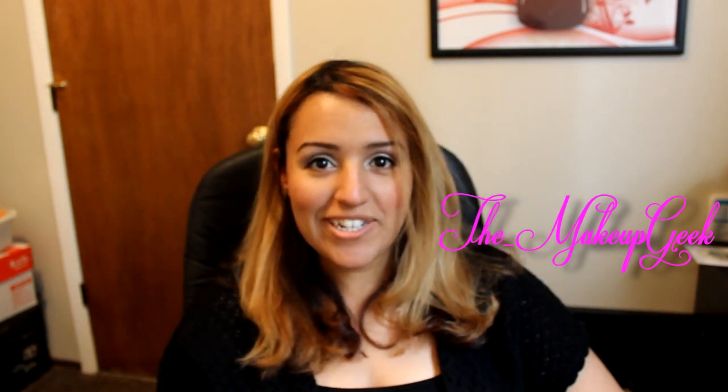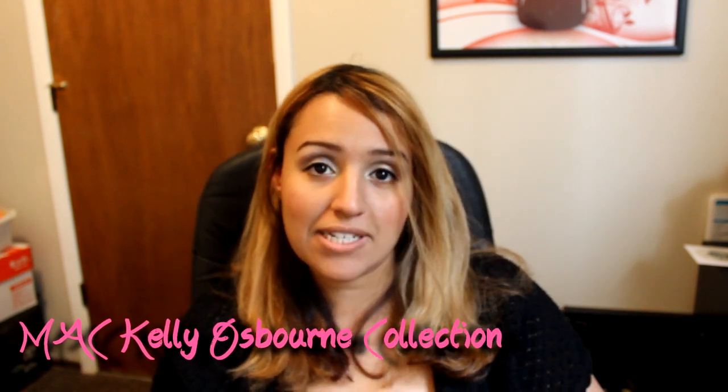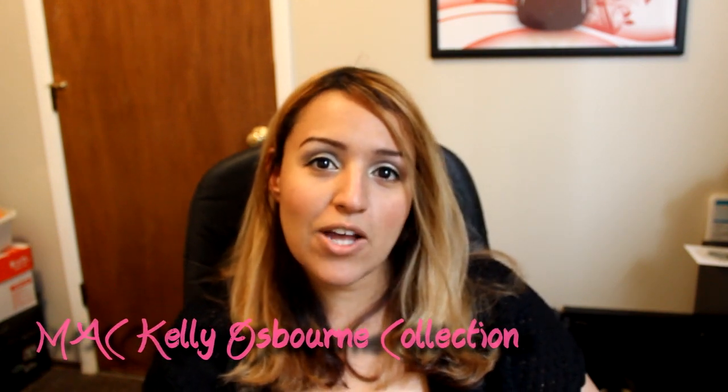Hi guys, this is Flordas and today I'm going to be swatching and reviewing the new Osbourne — the MAC Osbourne lipstick collection. I only got the Kelly lipsticks because I'm a junky for lipsticks. I love lipsticks in special packaging, so no matter what I was going to get them.